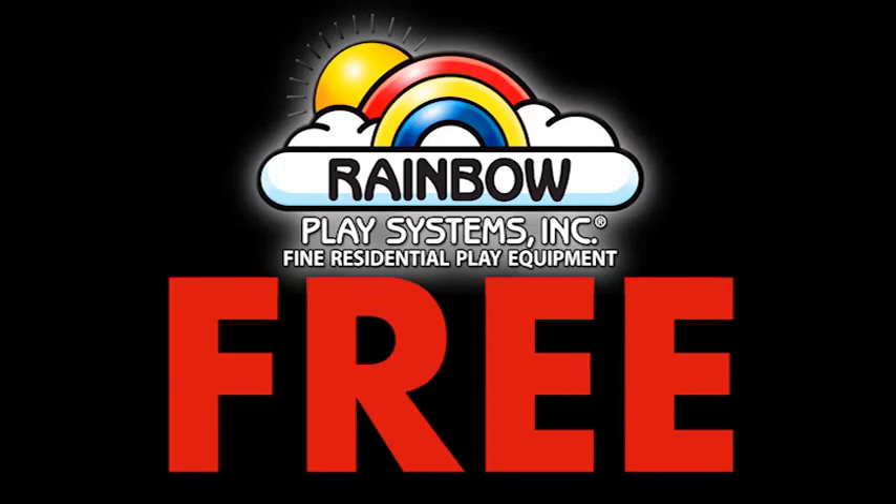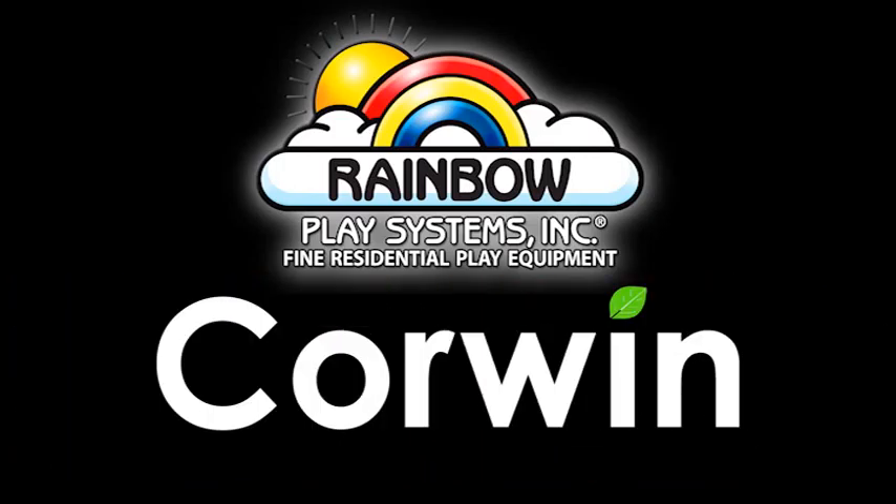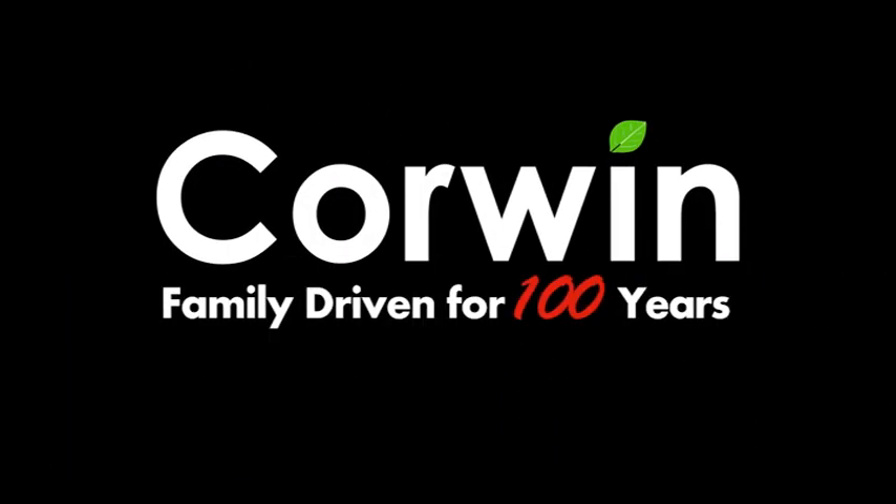Swing into spring with a free Rainbow play system only at Corwin Automotive. Family driven for 100 years.